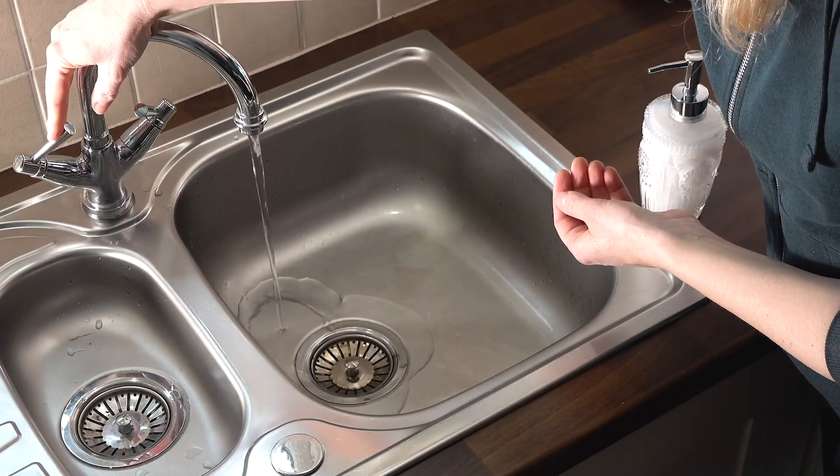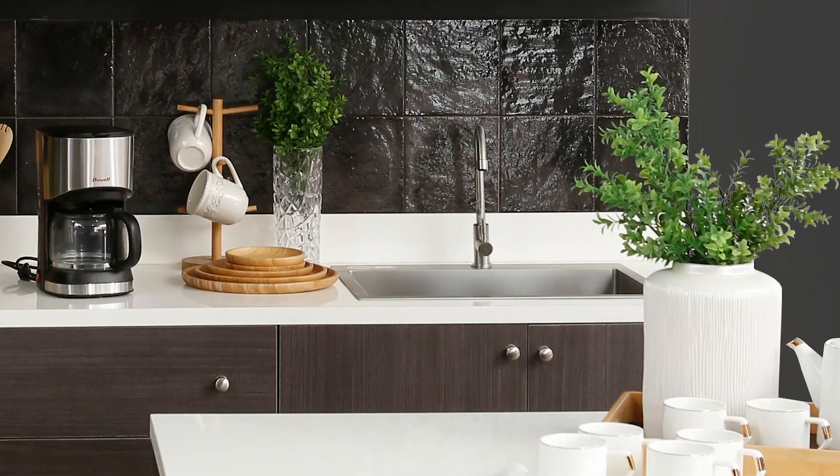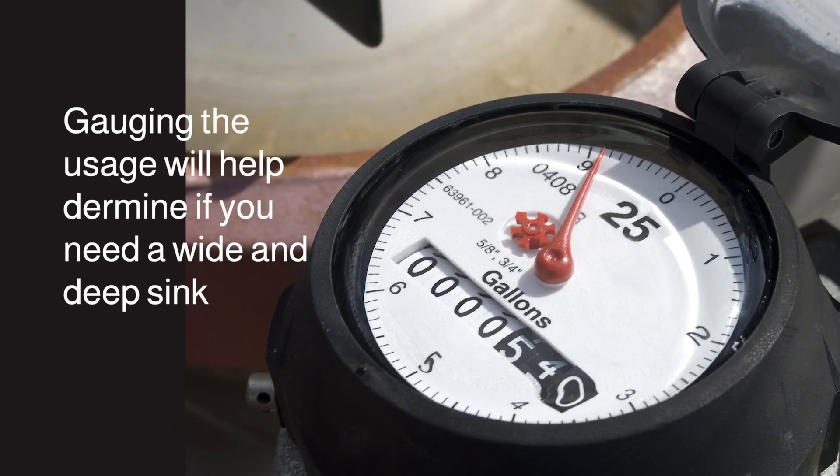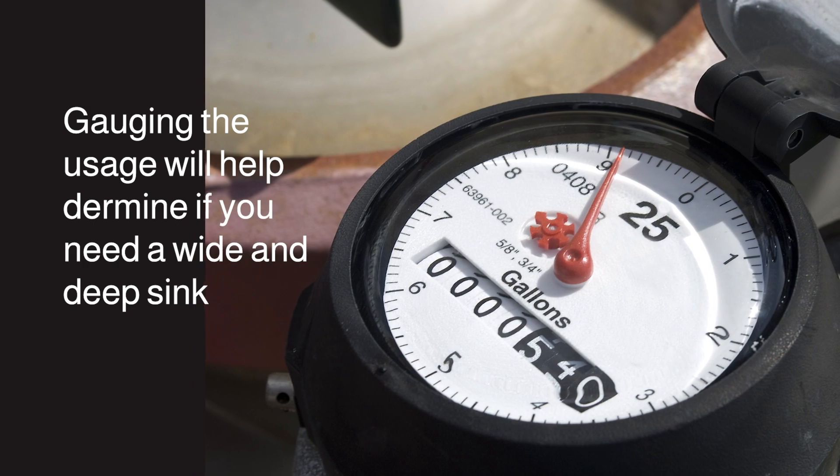First and foremost, think about the use of the sink. You need to consider what you'll use the sink for when determining your sink size. Gauging the usage will help determine if you need a wide and deep sink.